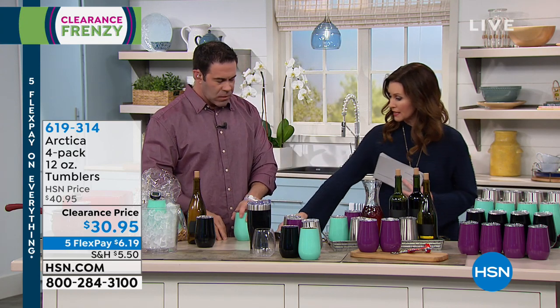We do have the Arctica tumblers in the 30-ounce version on clearance price as well at only $12.95. I carry mine for coffee in the morning. There's a time and a place for those.